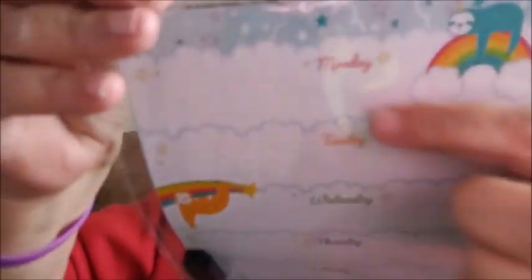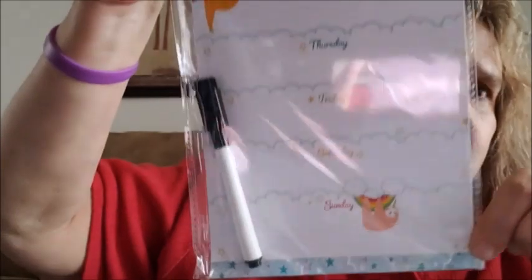I got this for my granddaughter who's at the university. It's the magnetic planner by Jot and it includes a marker. She can put it on her little refrigerator — it has the days of the week laid out. I went ahead and got that for her.